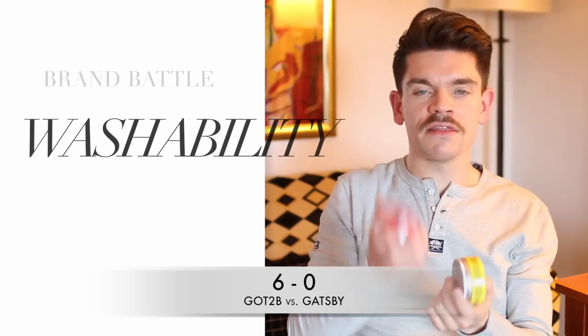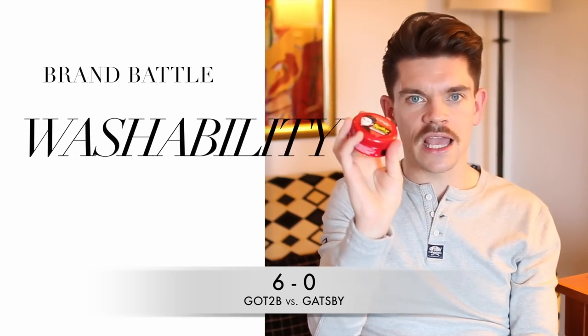Talking washability: the Gatsby one, luckily after all that, washes out very easily — you need a little bit of shampoo to get the rest out, but not bad at all. Versus Got2be, which also washes out very, very easily. I actually used Got2be last and just washed my hair with water before styling. Got2be washes out slightly easier, so it gets the point.